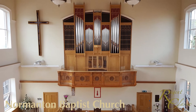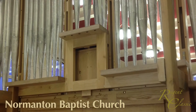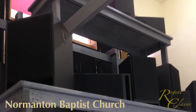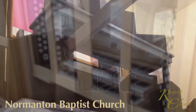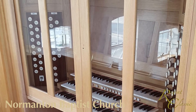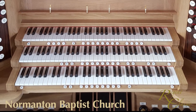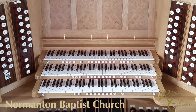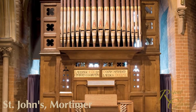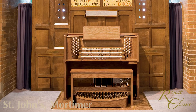A Regent Classic console can even be integrated successfully with a new or existing organ case or pipe façade, either of which may provide a suitable housing for one of our specialised loudspeaker systems. This recent installation at Normanton Baptist Church was integrated with a beautiful pipe façade and organ case, resulting in an aesthetically satisfying instrument that is a joy to play. A similarly pleasing result was achieved with this three manual instrument at St John's Mortimer, where the new console looks well with the existing pipe organ case.